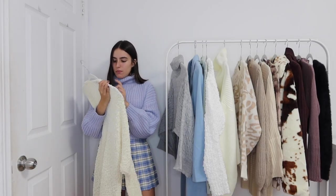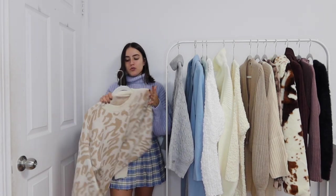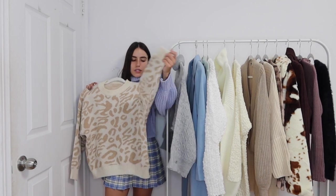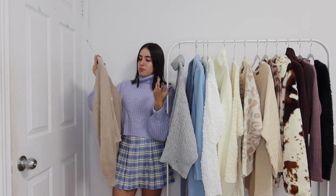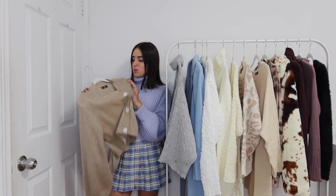This sweater has a line-up print on it — I love the tones. I got this piece in a size small. The sleeves are really nice; they are on the baggier side but at the wrist it does cuff up a little bit. Overall I think this looks really great on, but I did find it to be a little bit itchy, so I would wear a long sleeve underneath.